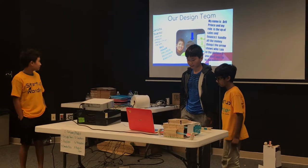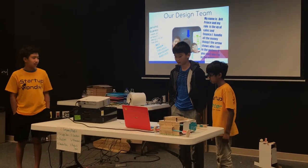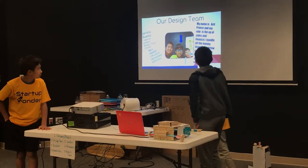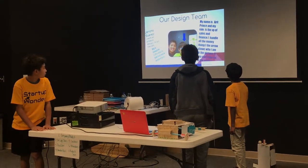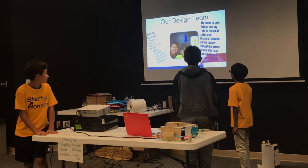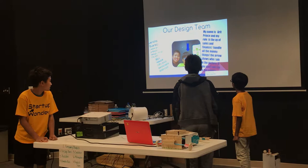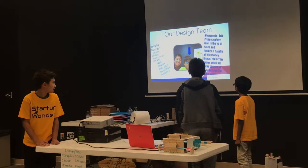Hello, my name is Rex Miner and I am logo designer and CEO. This is me. My name is Ard Prince and my role is VP of sales and finance. I handle all the money things. The arrow shows who I am in the picture — if you can't see, I am in the middle.